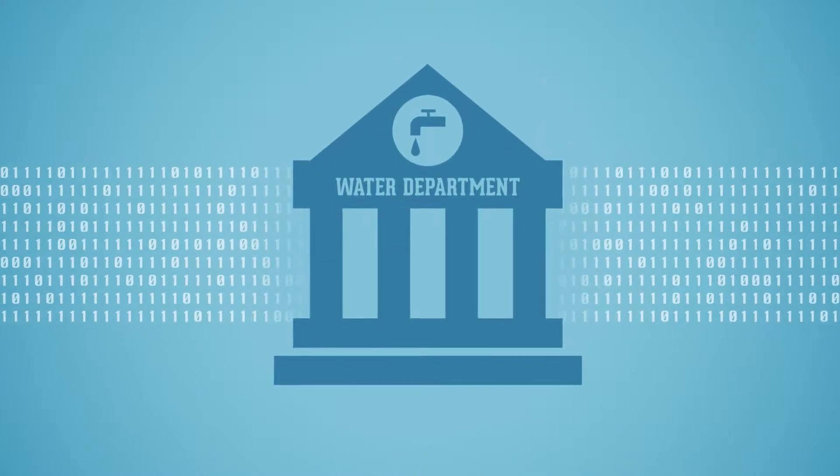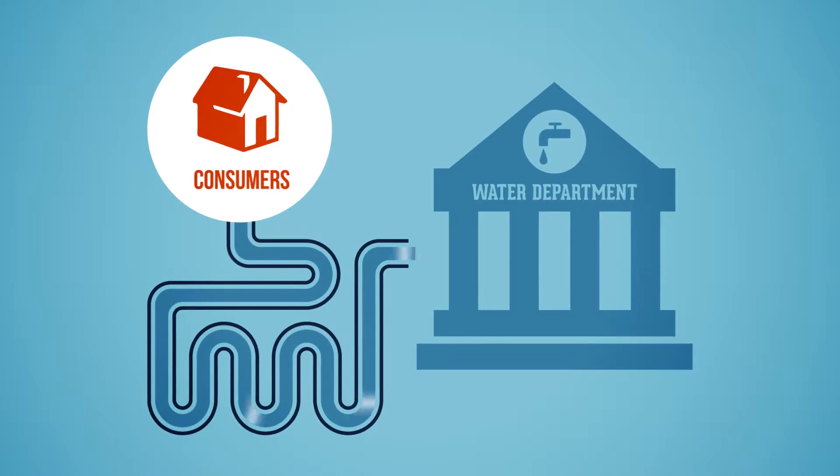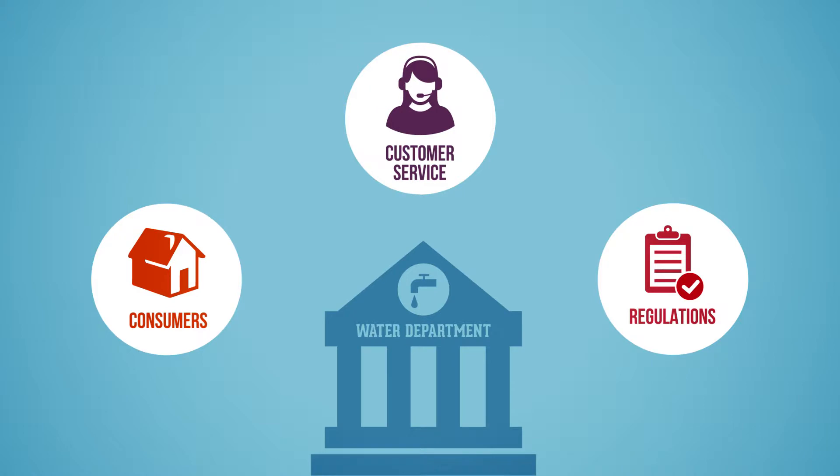Water utilities rely on data to effectively manage the water they provide to consumers and to satisfy regulatory and operational demands and deliver on customer service challenges.